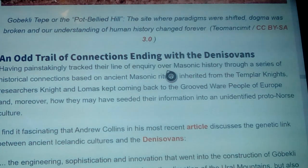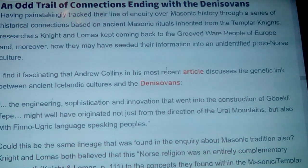If this goes to a part two, it'll be in the top left corner. Having painstakingly tracked their line of inquiry over Masonic history through a series of historical connections based on ancient Masonic rituals inherited from the Templar Knights, researchers Knight and Lomas kept coming back to the grooved ware people of Europe, and moreover how they may have seeded their information into an unidentified proto-Norse culture — that if people look at was the snake biting itself in the first place.